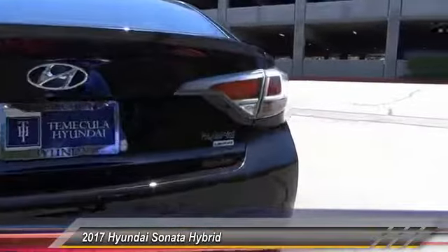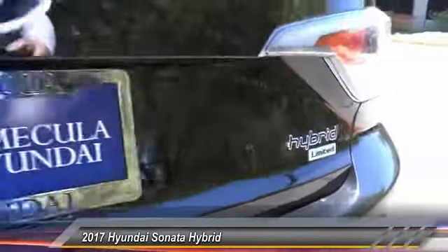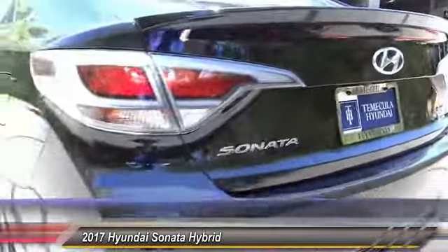More power, less fuel, no guilt, and is priced below $35,000. This vehicle has less than 100 miles.